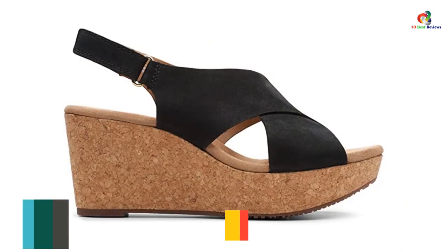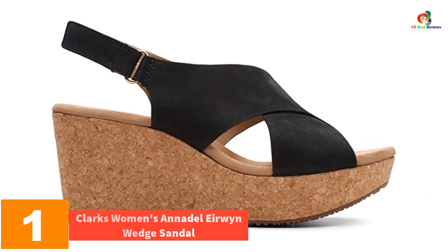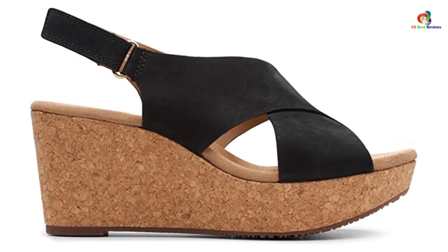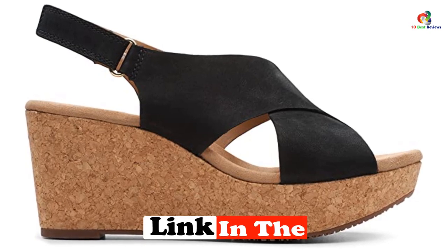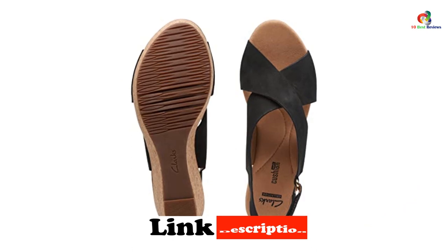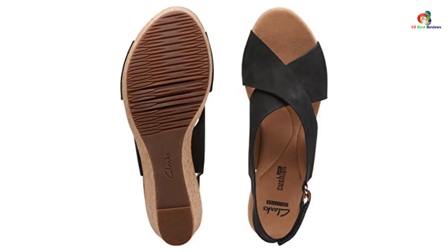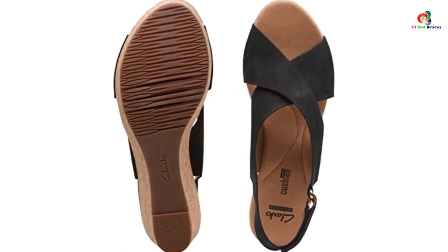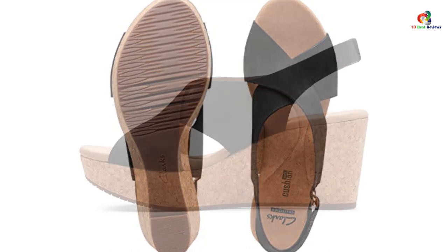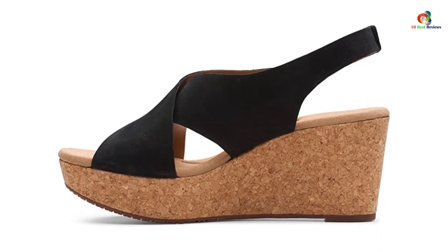And finally at number 1, we have the Clarks Women's Annadelle Erwin Wedge Sandal. If you are looking for something that feels plush and soft underfoot and yet still very comfortable, these are the ones. Superbly designed for weekend strolls, parties, and official wears — your staple shoe for spring and summer. The front crossband elongates legs while the adjustable hook-and-loop closure wraps the back of your foot. These wedges have some platform built into the height and come with Clarks Comfort Soft Technology, so they are comfortable and beautiful.